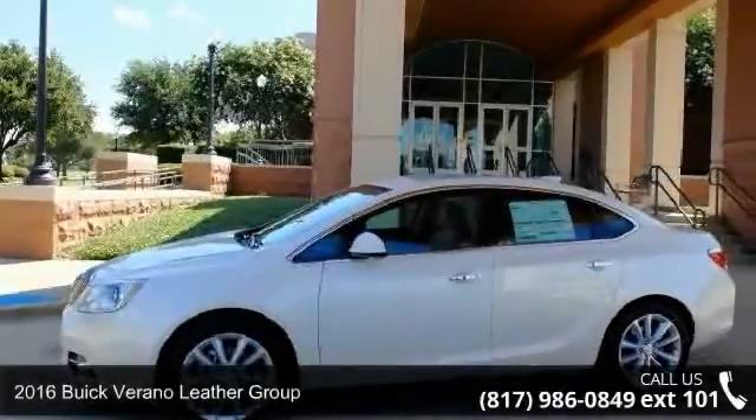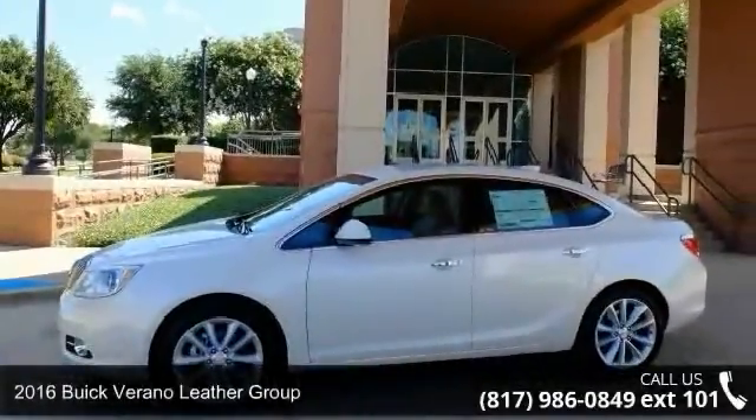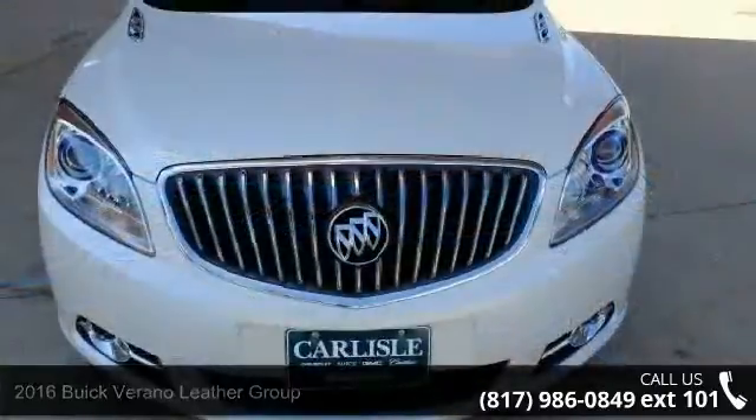Check out this 2016 Buick Verano. If you are looking for an automobile with great features, look no further.